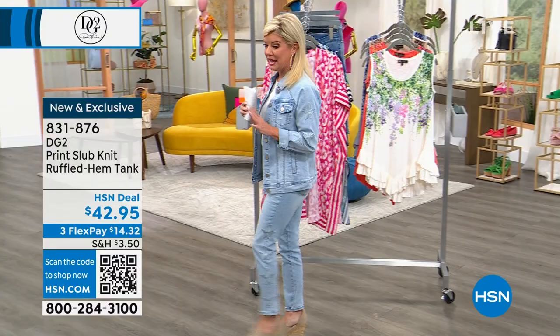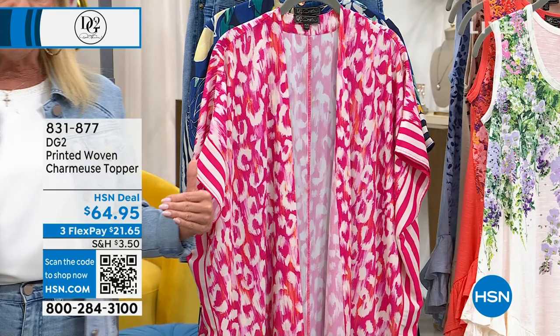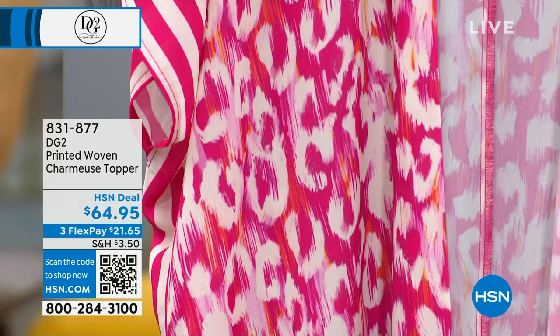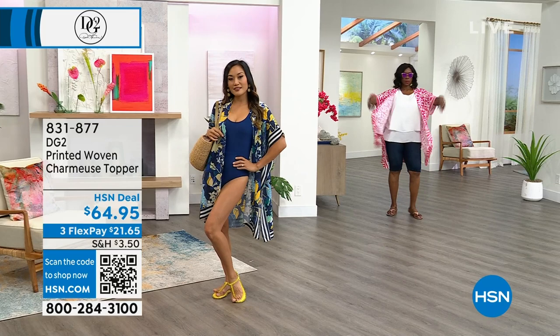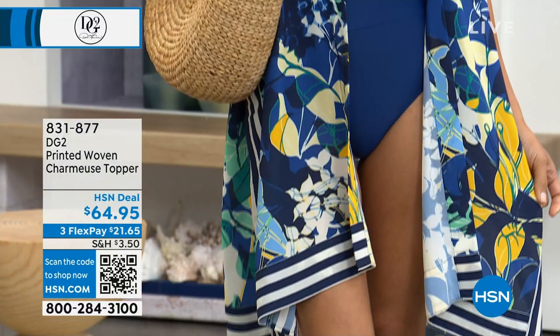New, saved for the big anniversary show — the charmeuse topper. It's funny: 29 years ago when Diane originally came to HSN, she was always known for her prints and silk blouses. This fabulous little charmeuse topper is brand new for the anniversary. We have it in the Fuchsia Animal and in the Navy Tropical print.